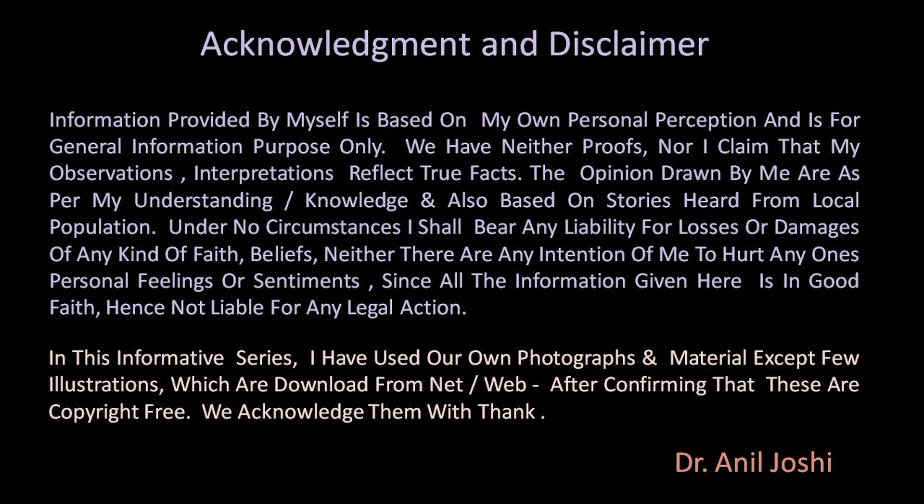Before that, acknowledgements and disclaimers. To prepare this topic, a lot of people have helped me directly or indirectly — many guides at the location and local people who gave me historical knowledge. I acknowledge all of them with thanks, and I also thank the people who prepared this presentation, our technical staff. With that, let's start today's topic.